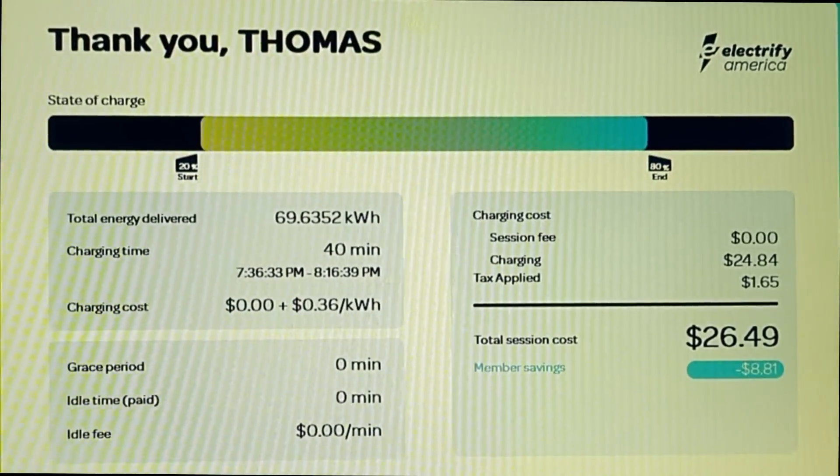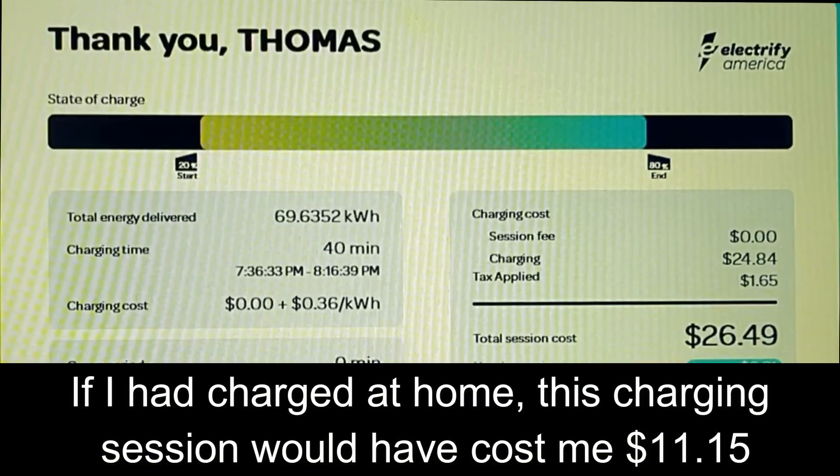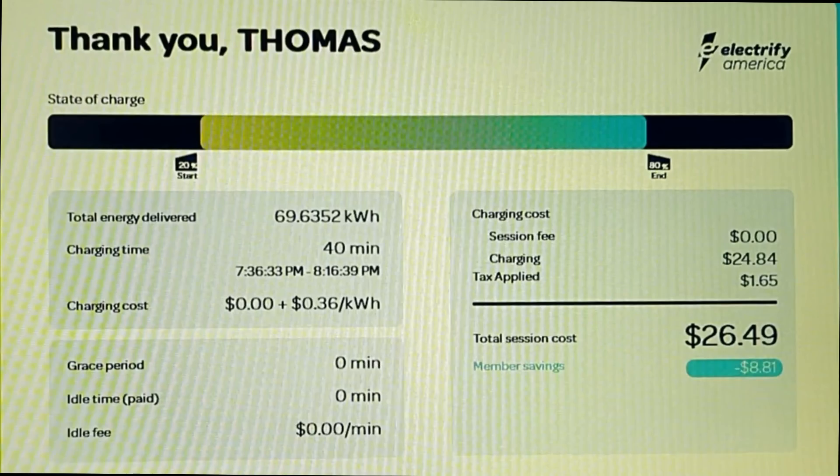The charging summary: I charged from 20 to 80 percent. The station dispensed 69.63 kilowatt-hours — not all of which ended up in the battery due to charging losses. It took 40 minutes and cost $26.49 at Electrify America's Pass Plus rate of 36 cents per kilowatt-hour. Had I charged at home at 16 cents per kilowatt-hour, it would have cost just $11.15. Most Lyriq owners will charge at home for daily driving and only use public fast chargers on road trips.